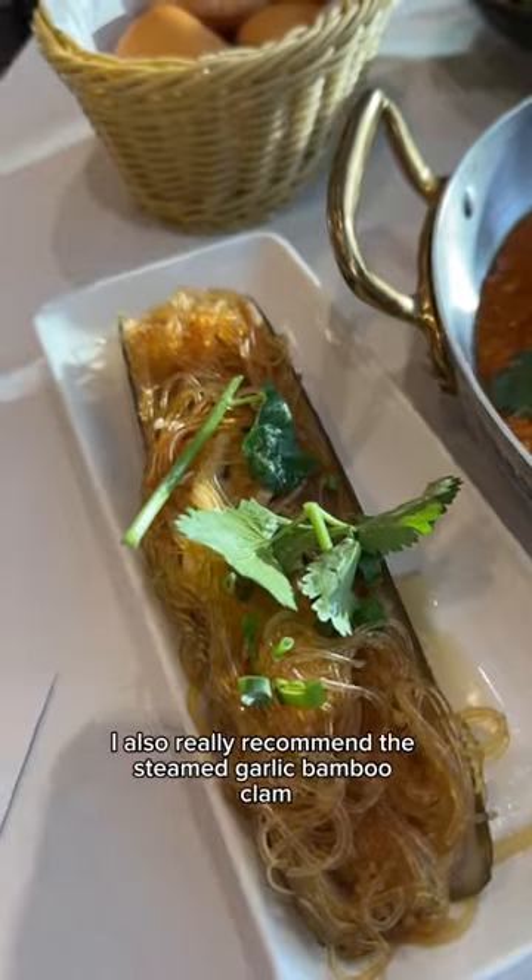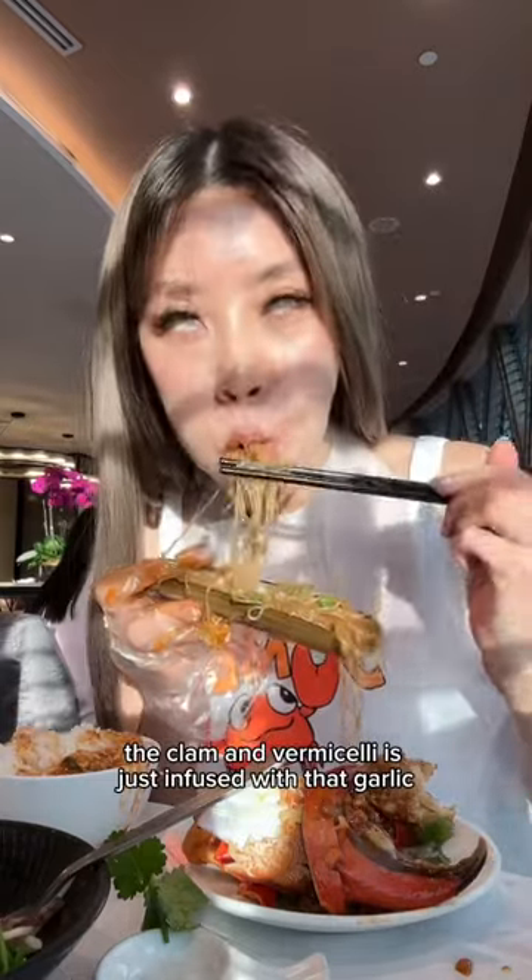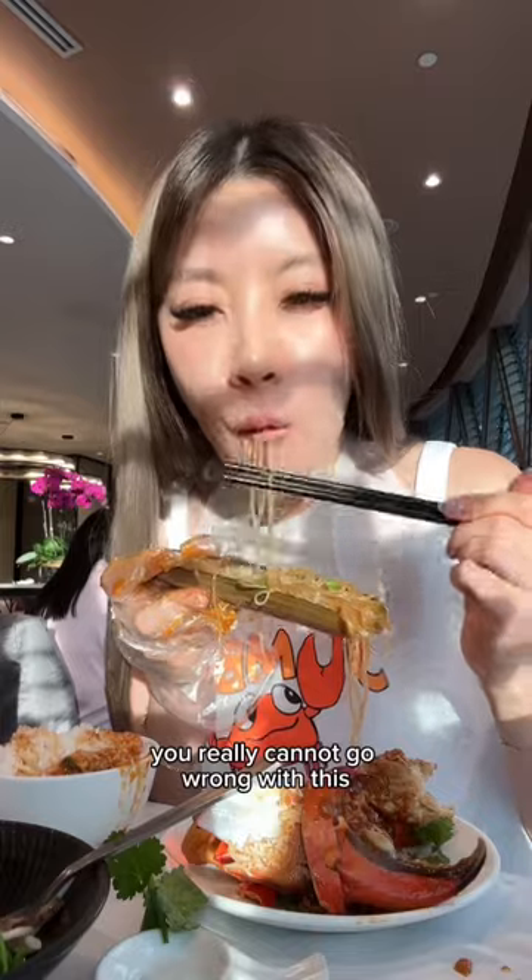I also really recommend the steamed garlic bamboo clam. The clam in vermicelli is just infused with that garlic soy sauce flavor. You really cannot go wrong with this — it's light, but also so flavorsome.